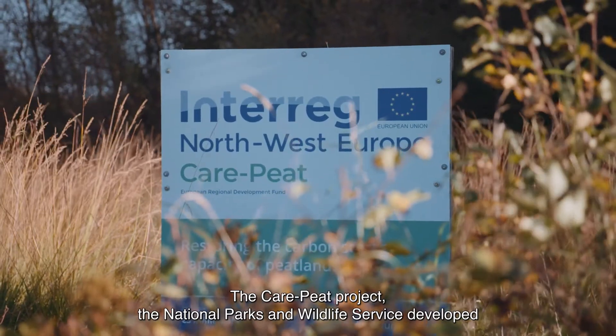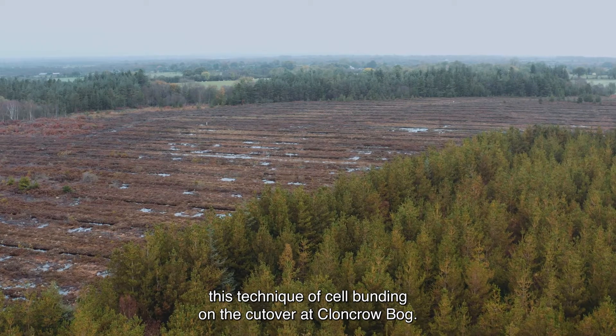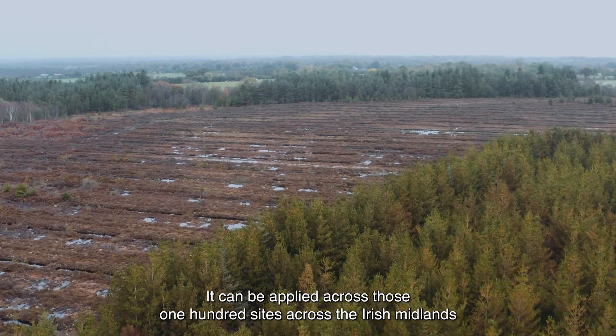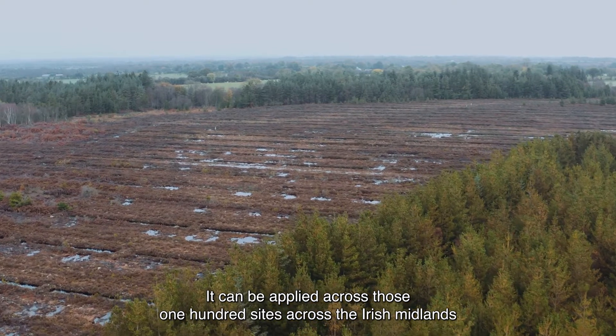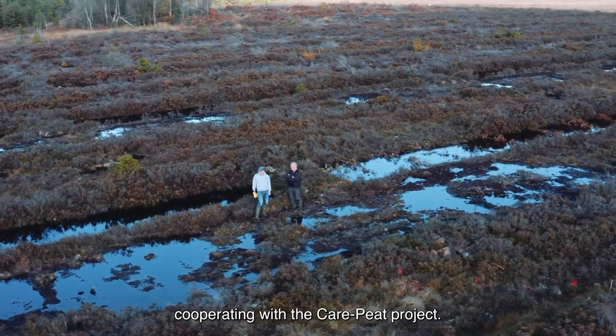The CarePeat Project — the National Parks and Wildlife Service developed this technique of cell bunding on the cutover at Cloncrow Bog. It can be applied across those 100 sites across the Irish Midlands, and we will be applying that. That's been a real benefit of cooperating with the CarePeat Project.